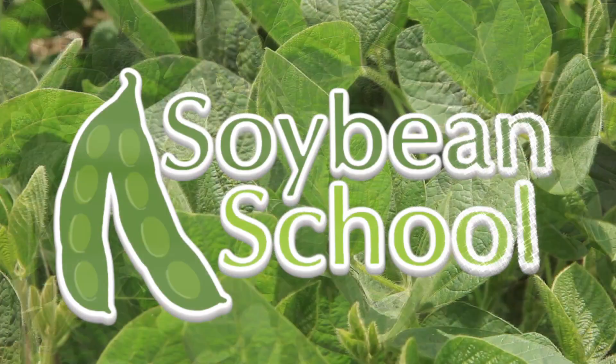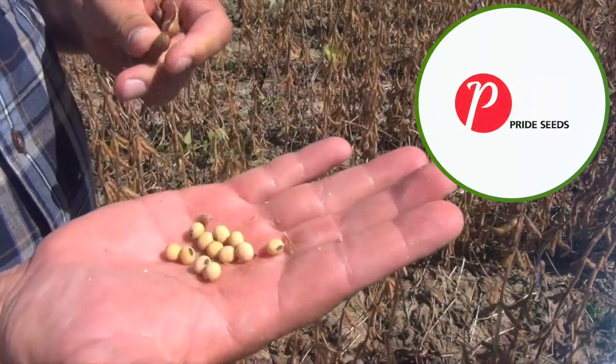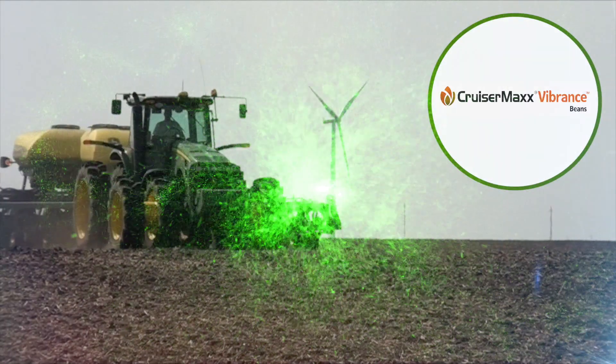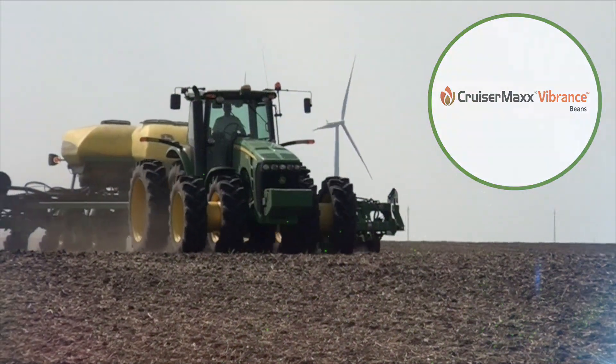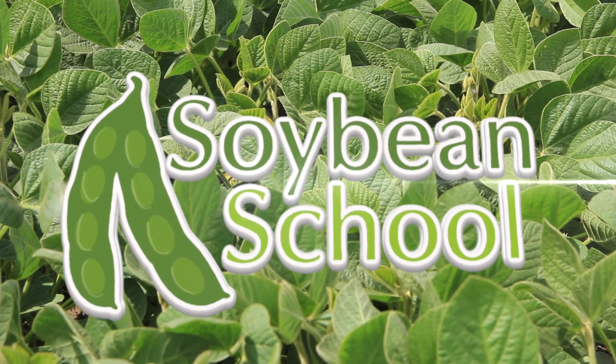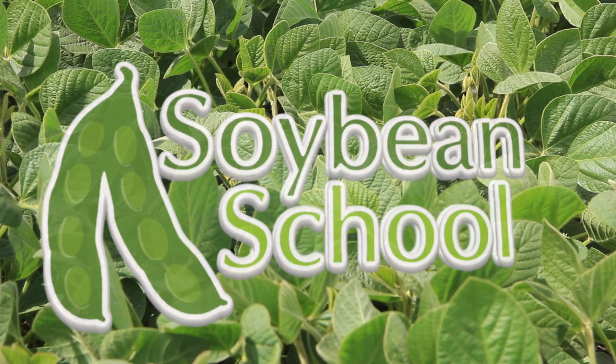The Soybean School on RealAgriculture.com is brought to you by Pride Seeds, High Stick NT, and Cruiser Max Vibrance Beans. Joining us here on the Soybean School on Real Agriculture, we have Dieter Schwartz, Market Development Manager for Cantera when it comes to corn and soybeans. Cantera has a partnership with Pride Seeds when it comes to distribution in the West.